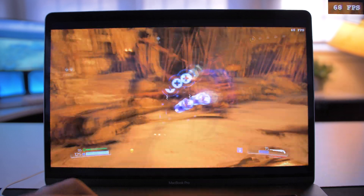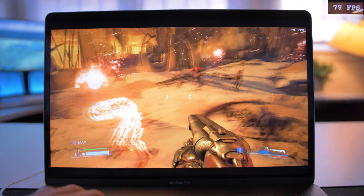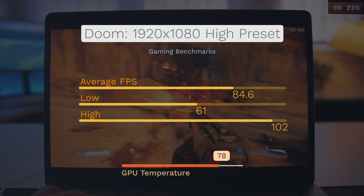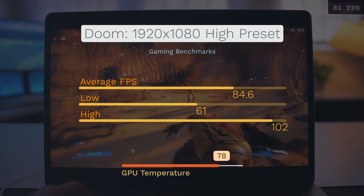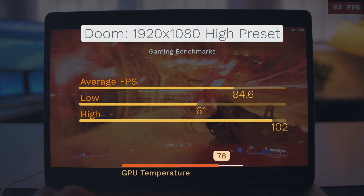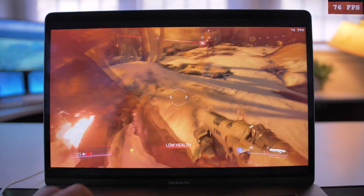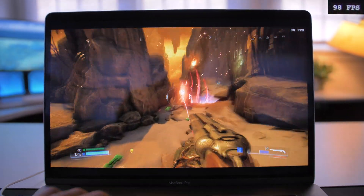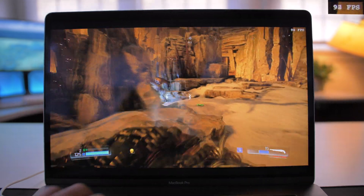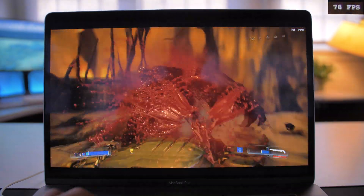We start off with some Doom gameplay here. Right off the bat, this is running very well. We averaged almost 85 frames per second, 61 on the low end, 102 on the high end, and this is with the high preset at 1080p. We can thank the Vulkan engine for being so impressive at handling games, but still very impressed with how this graphics card is performing. There was so much going on during this scene — a lot of lighting effects, a lot of death going on.